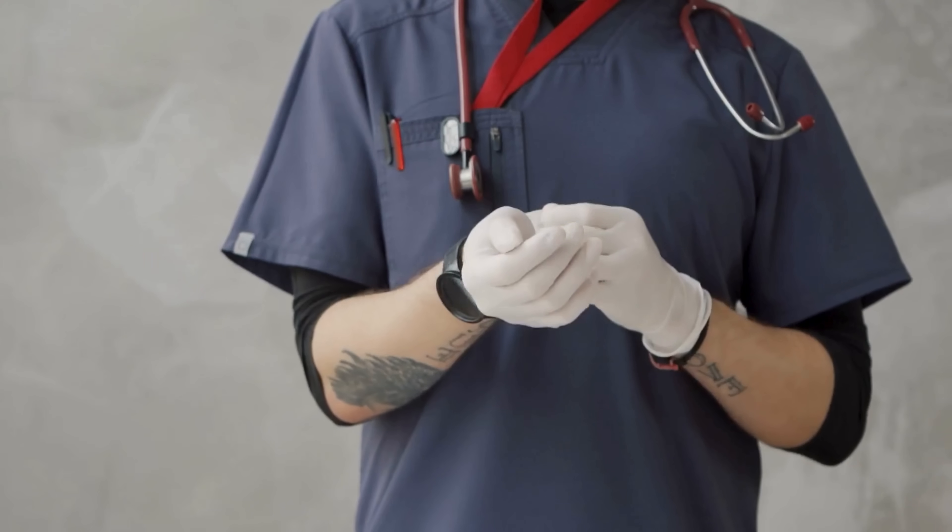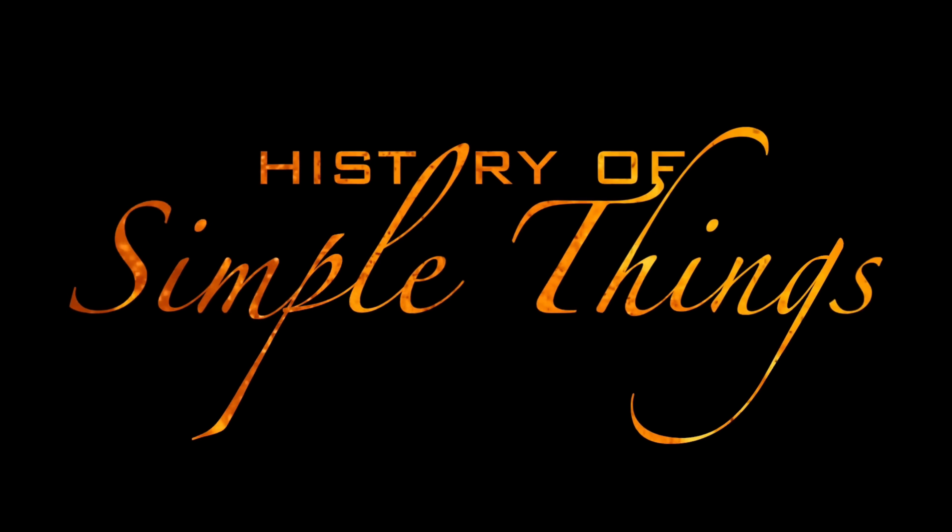If you've ever heard of nitroglycerin in action movies or hospital dramas, you're about to discover the deeper story behind this powerful compound, right here on History of Simple Things.